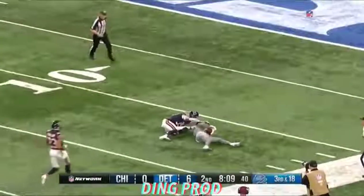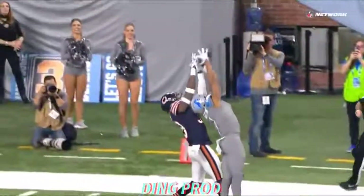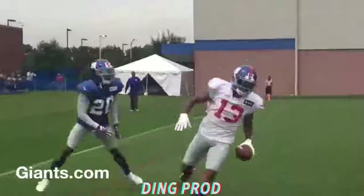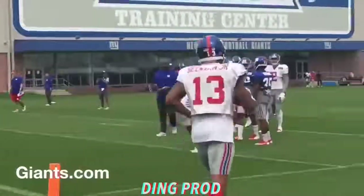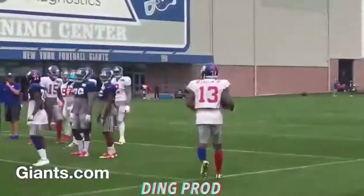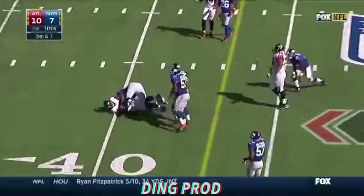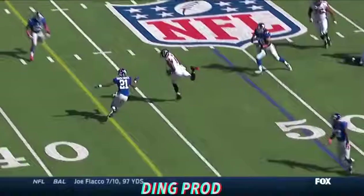Jump ball. Oh man, Marvin Jones. Come on. Look at this — going up high. Let's roll. Jones. How did he catch that? Enjoy it. Unbelievable catch.